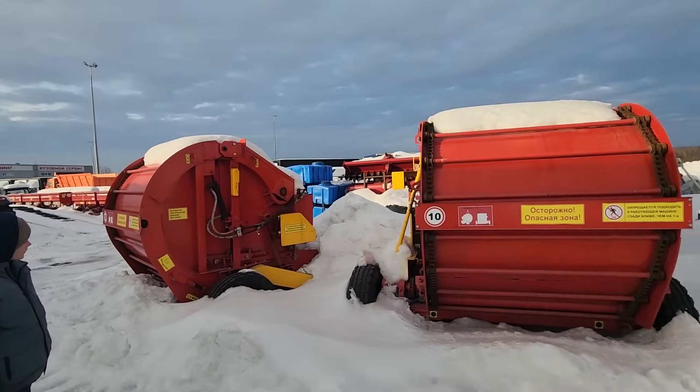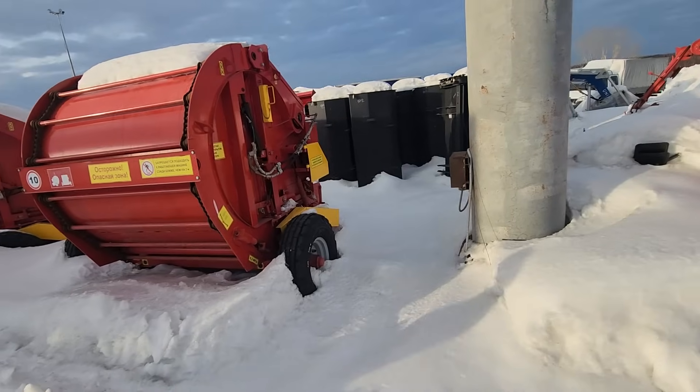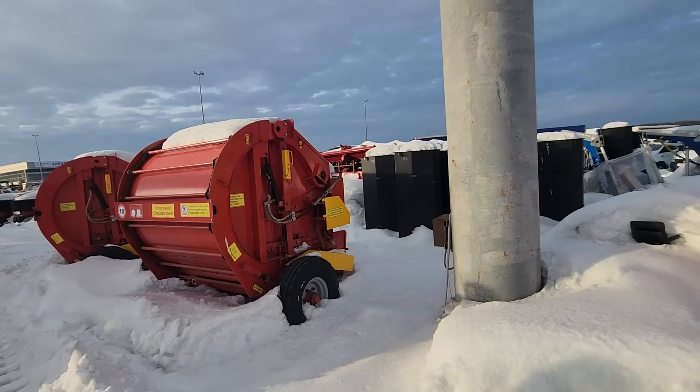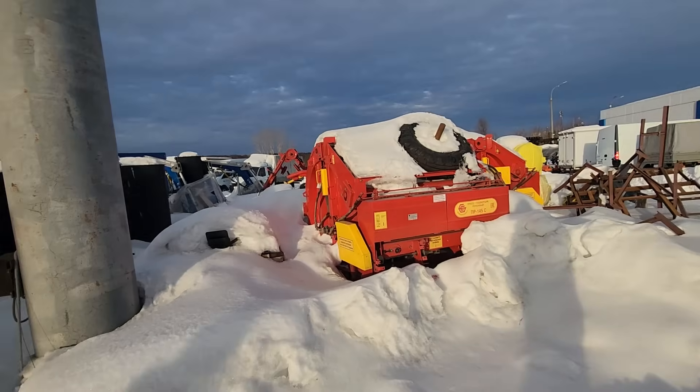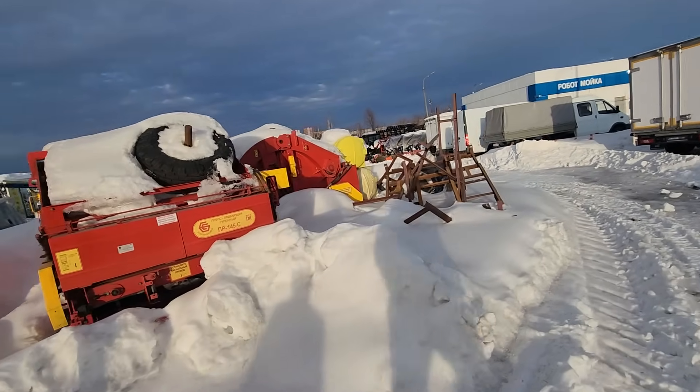There are only a few companies that make those baler-wrappers, and with the sanctions you've got to be careful not to buy the wrong one or you'll never find parts. This is strictly a baler — I've never seen one like this before. I don't even know what the company is or if they're any good. There are a few of them sitting here though, along with a couple more tractors and a big cultivator in the back.